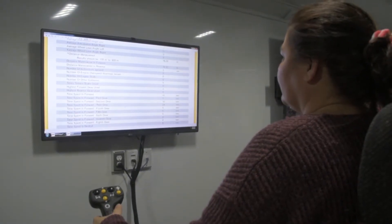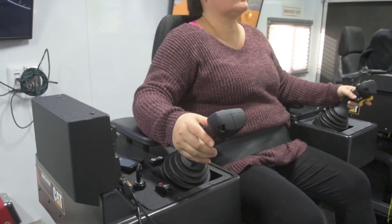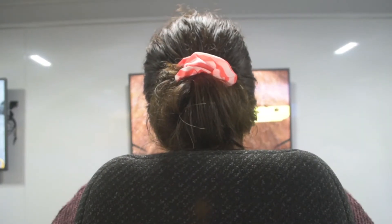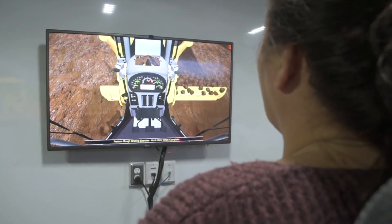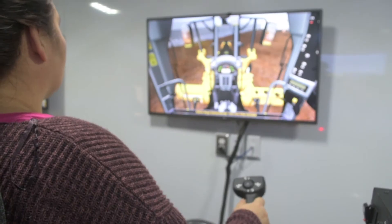My name is Crystal Labreck. I'm taking heavy equipment simulated training at Grand Prairie Regional College. I've always been mechanically inclined, interested in machines. My favorite part is being able to find out which one I like the best. For me, it's the bulldozer — I can move a lot of earth with that and it's just really fun to operate. This program is enhancing me as a person and adding to my skills and getting me set up to be successful in the field that I want to get into.